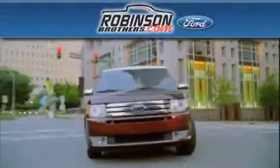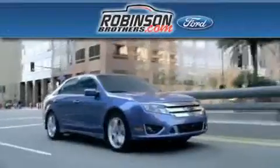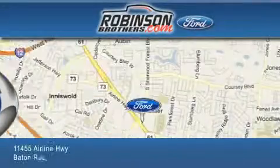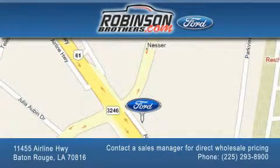Thank you for shopping at Robinson Brothers Ford, located at 11455 Airline Highway in Baton Rouge. Please contact our business development office at 225-293-8900 for special wholesale pricing. Give us an opportunity to earn your business. Thank you.